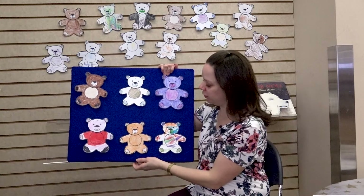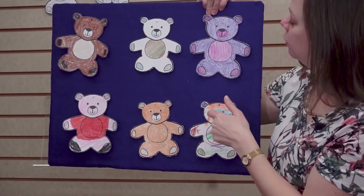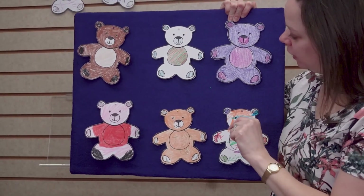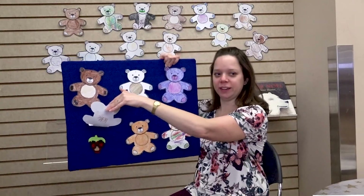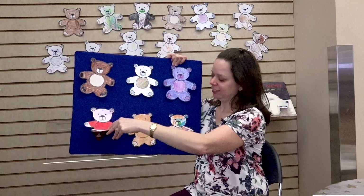Should we look under the light brown one? Nope. What about the purple one? Nope. We'll try the one with the red shirt. There it is! What's on that strawberry? Does it have a disguise like in the book? That's so silly. Good job.